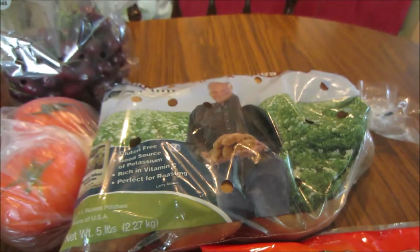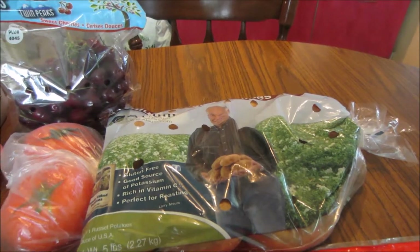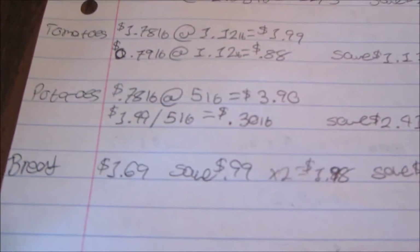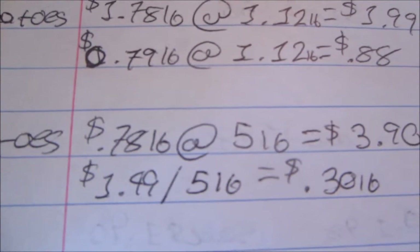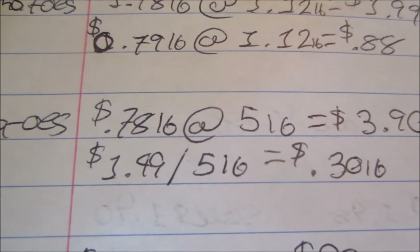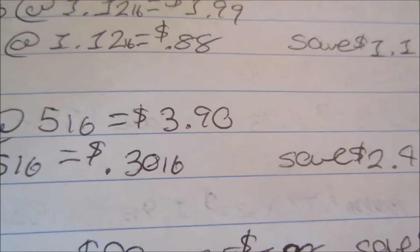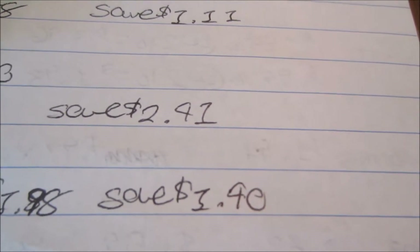I also picked up a five-pound bag of potatoes. Walmart sells this type of potato per individual pound at $0.78, so five pounds would have been $3.90. However, the five-pound bag at Butera is $1.49, which is $0.30 per pound, so I ended up saving $2.71.